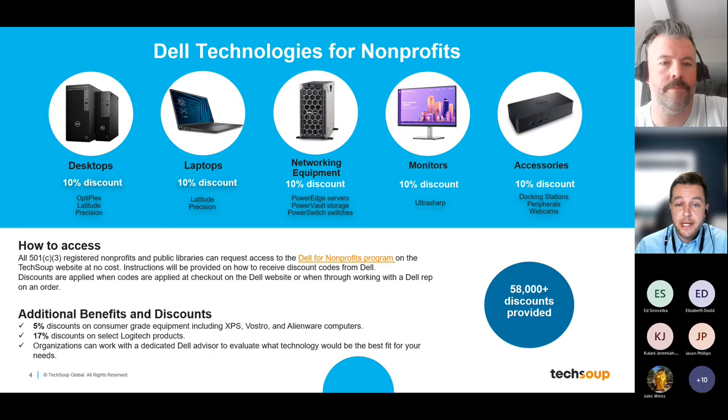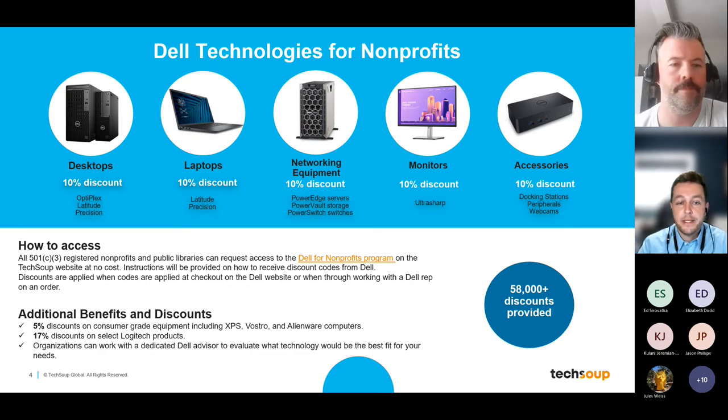In terms of how you get the discounts: navigate to the TechSoup website, find the Dell program page, and place an order for access just like a regular product. There is no cost and no admin fee — it's completely free for all non-profit members. Once we process your request, we'll send you an email with instructions on how to access your discount codes through Dell. You then use those on the Dell website to place an order, or you can contact your dedicated Dell advisor to apply discounts directly.